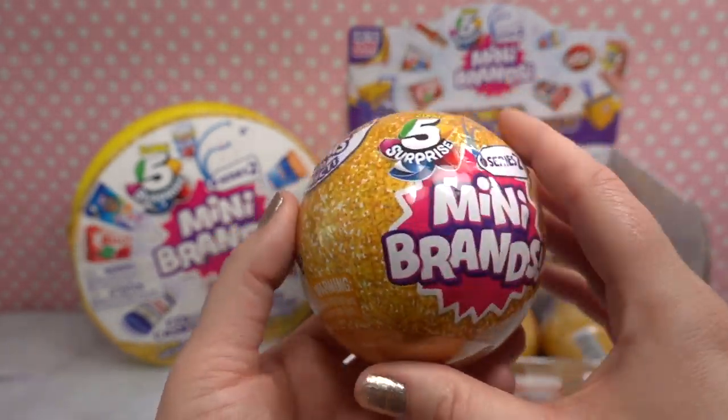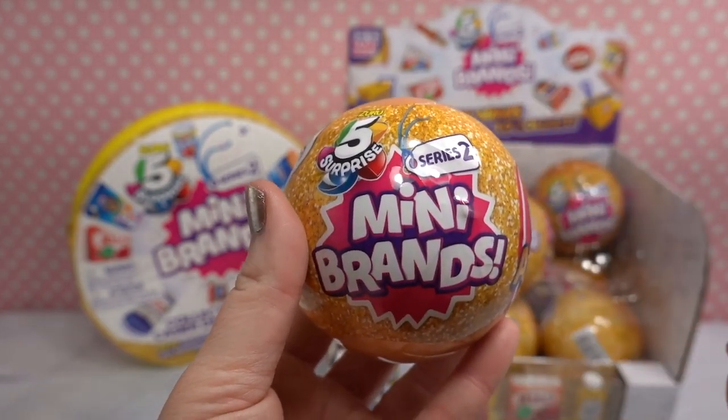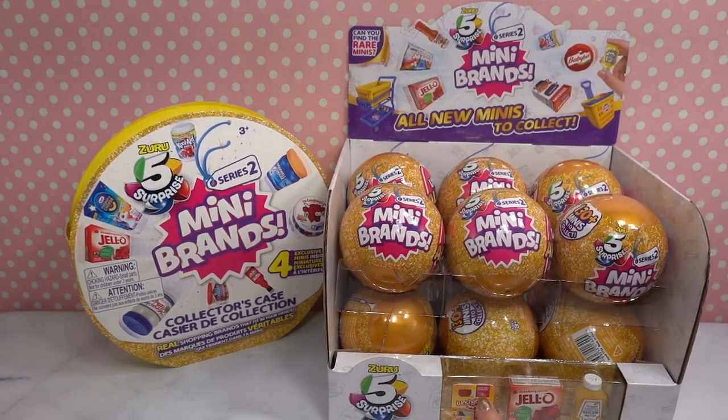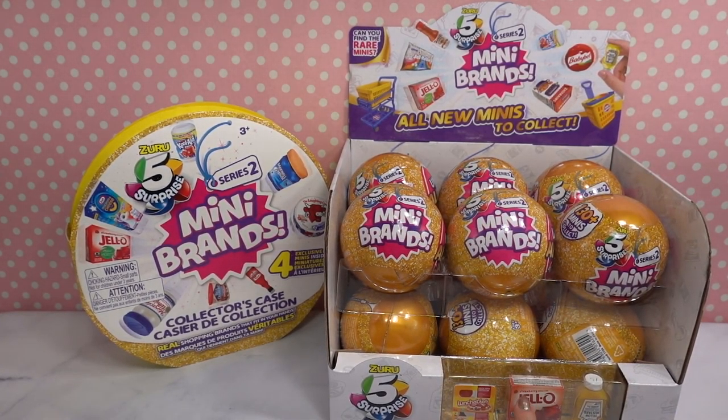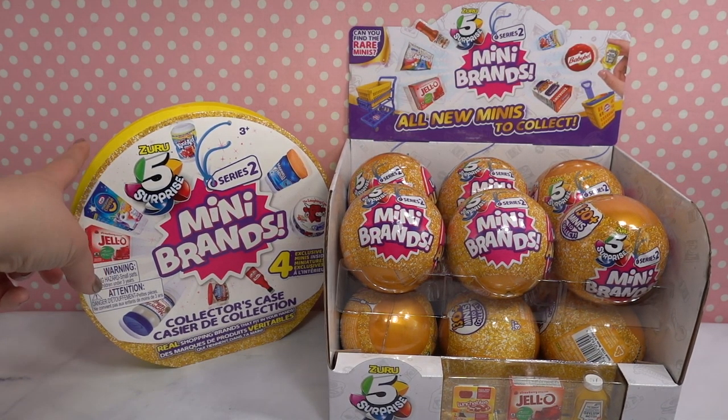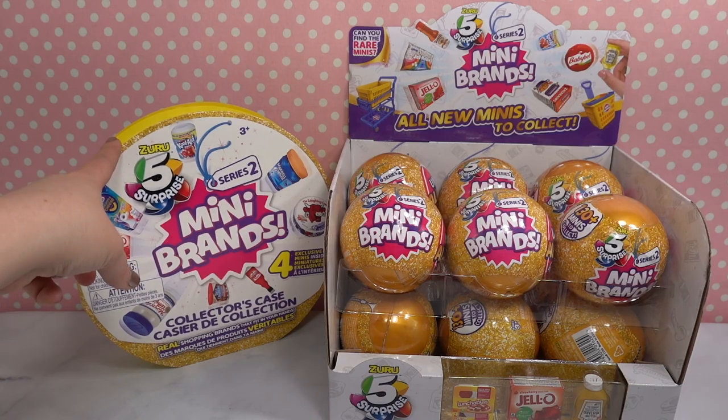All new minis! Mini brands are basically miniature items that you can find at your local grocery store. You might see an example of like lunchables, jello, yellow mustard — those are the types of things you will find inside of mini brands. I purchased this series two mini brands collector's case — it's a really easy way for us to keep track of what we are collecting.